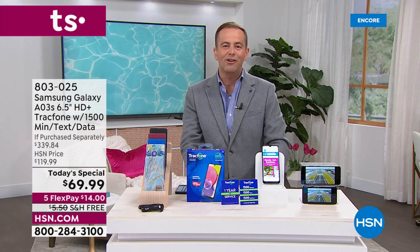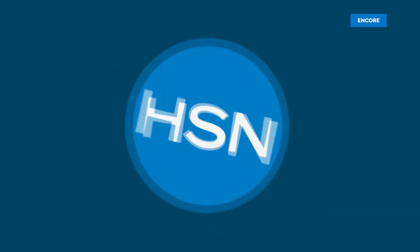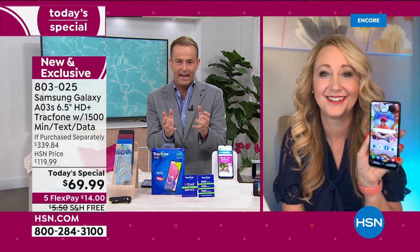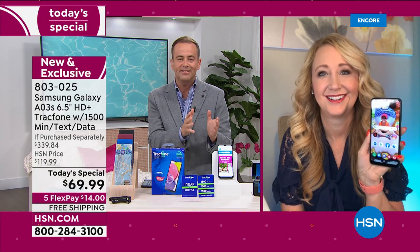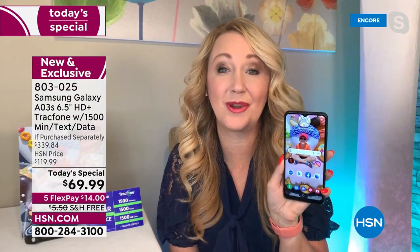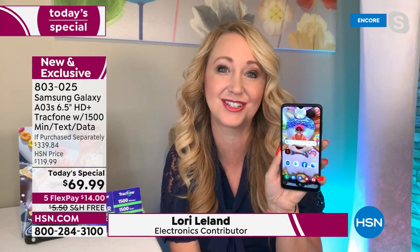Laurie Leland is the voice of TrackPhone and HSN and has been for many years. We have helped hundreds and hundreds of thousands of people over the past decade stop the craziness with phone bills and contracts and leases. TrackPhone and especially Samsung Galaxy is the answer. We've helped over a million people — we've sold over a million TrackPhones in the last decade on HSN.